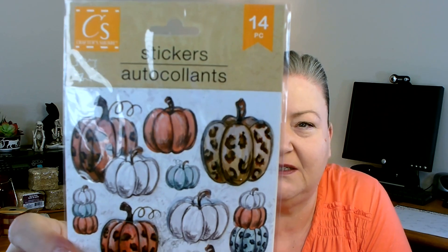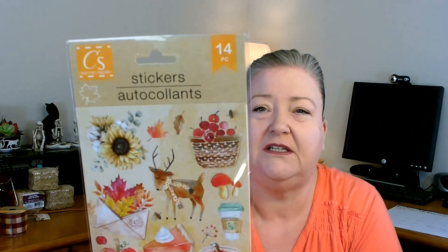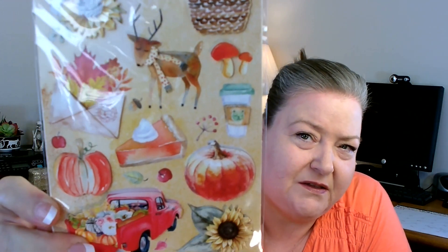And then these also came in that package — all the different colored pumpkins, a little bit more non-traditional. I did grab two packages of that one as well. You get 14 in that one and the gnome stickers you get nine pieces. This one also came in the same grouping — you get 14 in this one and it's just sweet for fall, really pretty pictures and designs. Absolutely love them — I picked up two of each.